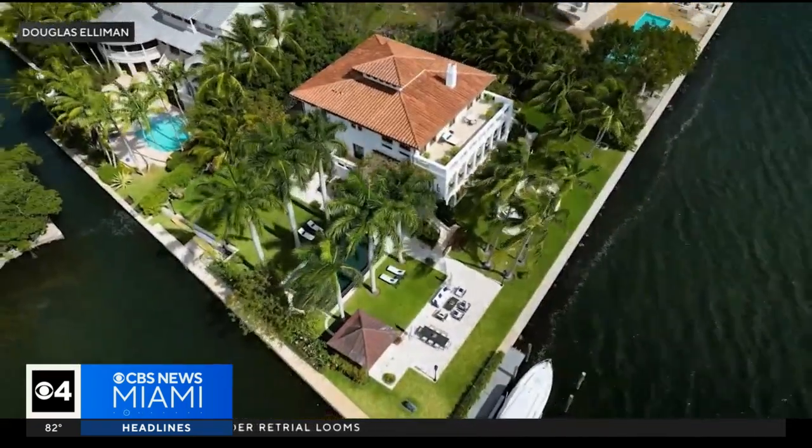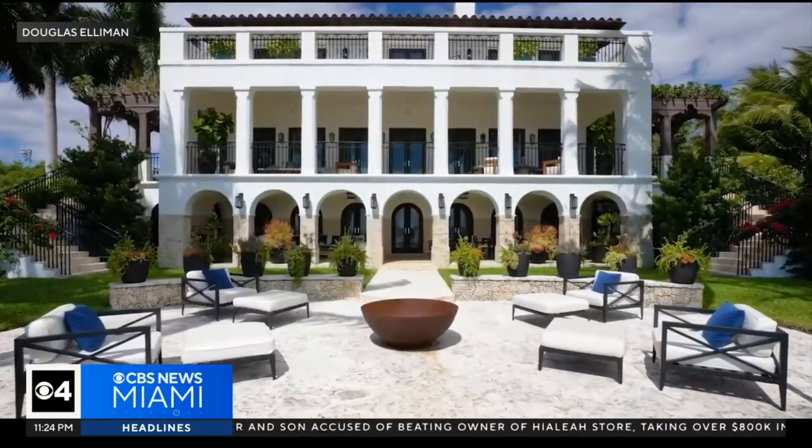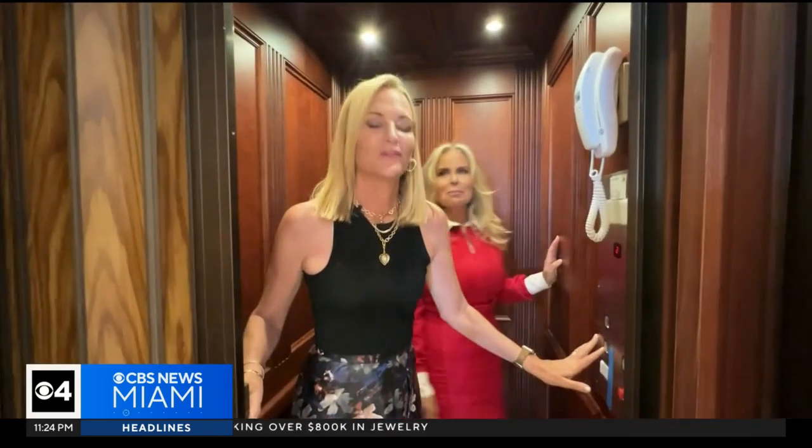The sprawling mansion spans over 10,000 square feet and boasts an impressive eight bedrooms and eight and a half baths. It features a fully equipped gym, an elegant office space, poolside cabana rooms, and even an elevator for your convenience.